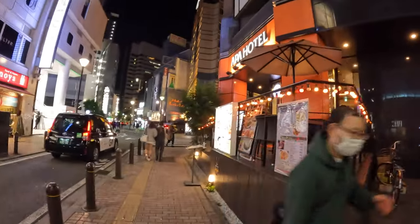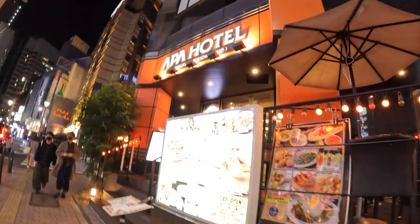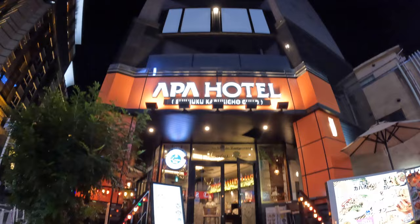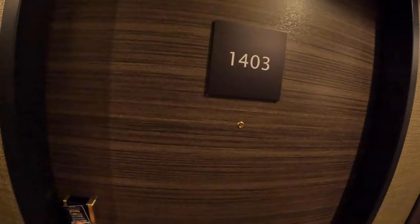We found our hotel. This is a huge chain all over Japan — they've got tons around the same area, so hopefully this is the right one. Let's check out our room.